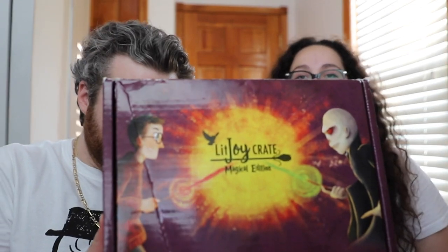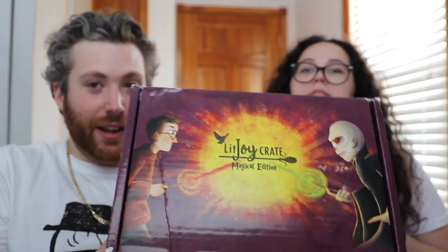Hi, welcome to Money Spenders. Welcome back. I'm Brandon. Anastasia. Today we got a pretty magical unboxing. This is something special that they release once every six months. And this is from LitJoy — Harry Potter Magical Edition.